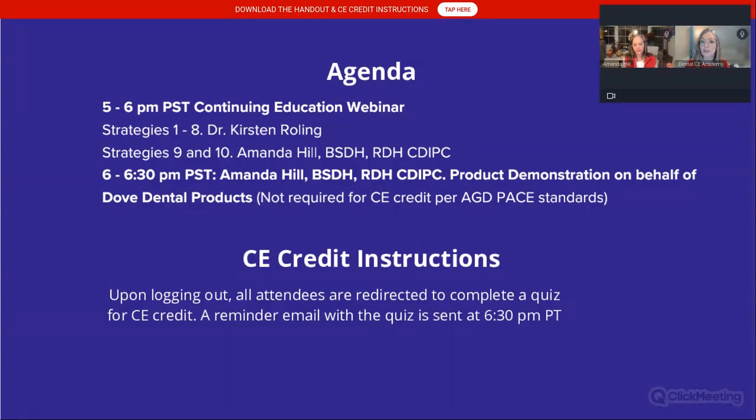I'll be presenting strategies one through eight. Amanda is presenting strategies nine through ten — surprise on water and suction. I'm super excited to have her here because she is what I believe the expert in the industry right now. Following the CE class, we are going to redirect you all to take a quiz to complete for CE credit, and you'll also be sent a reminder email.